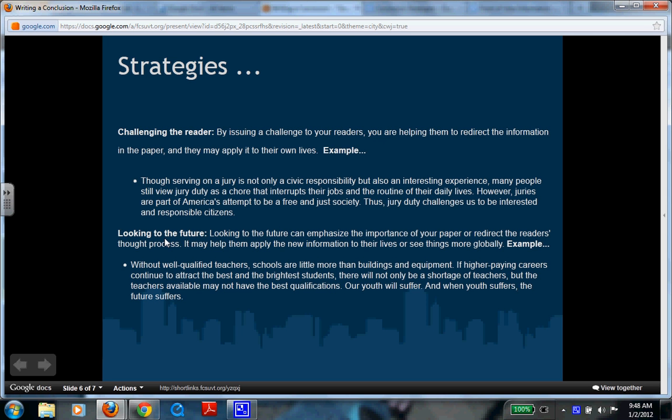Another strategy is looking to the future. Looking to the future emphasizes the importance of your paper and can redirect the reader's thought process, helping them apply new information to their lives. For example: 'Without well-qualified teachers, schools are little more than buildings and equipment. If higher paying careers continue to attract the best and brightest students, there will not only be a shortage of teachers, but the teachers available may not have the best qualifications. Our youth will suffer. And when youth suffers, the future suffers.' This leaves the reader thinking about what we can do and what could happen.